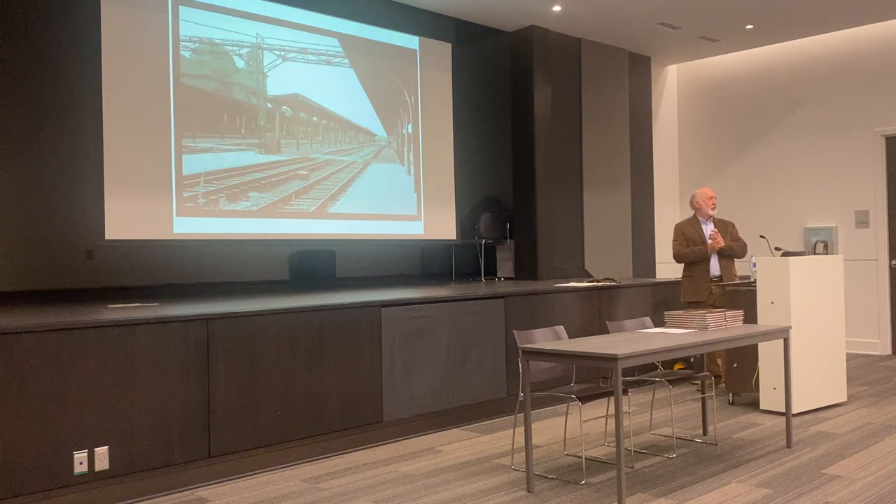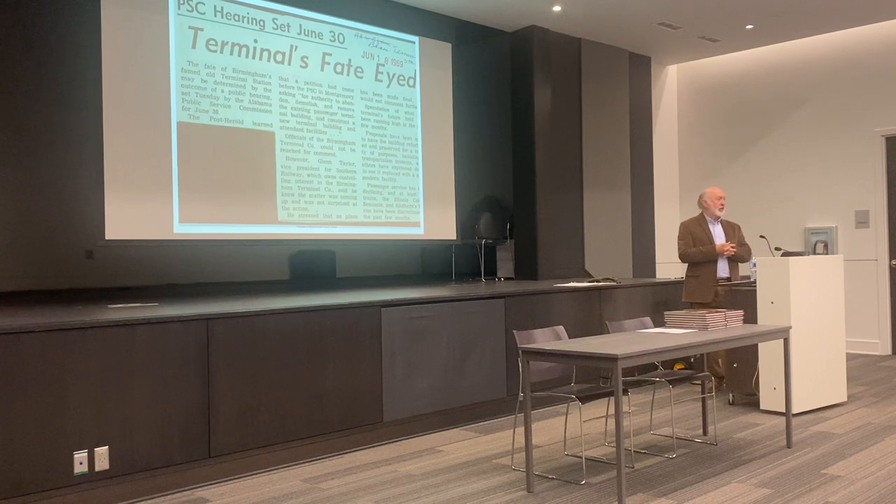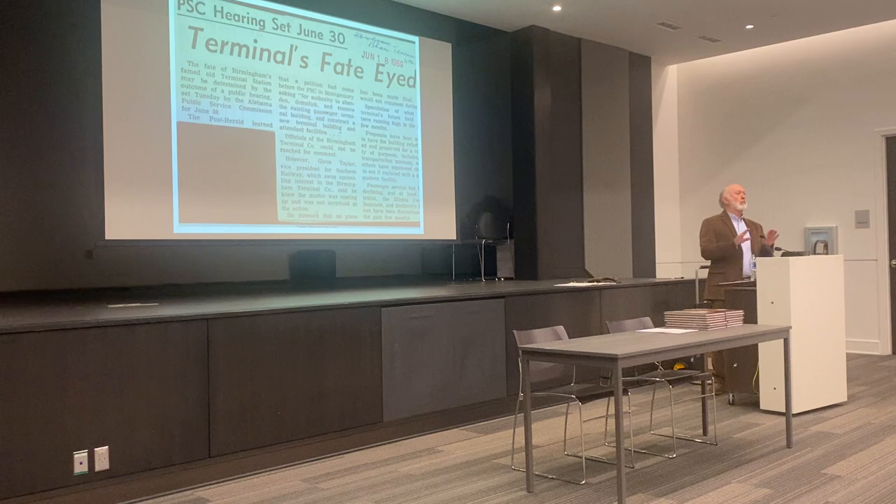This picture was taken around that time just to show how vacant the station had become. On June 18th of 1969 the headline appeared — the railroads appealed to the Public Service Commission to abandon Terminal Station, take it down, and replace it with a small concrete block station to serve the few trains still running. The Public Service Commission only had to decide one thing: did it serve the public convenience? It did not because the passengers weren't there — the railroads had all the numbers showing the decline, and they were losing money on passenger service. So that very day the Public Service Commission issued an order saying they could remove Terminal Station.